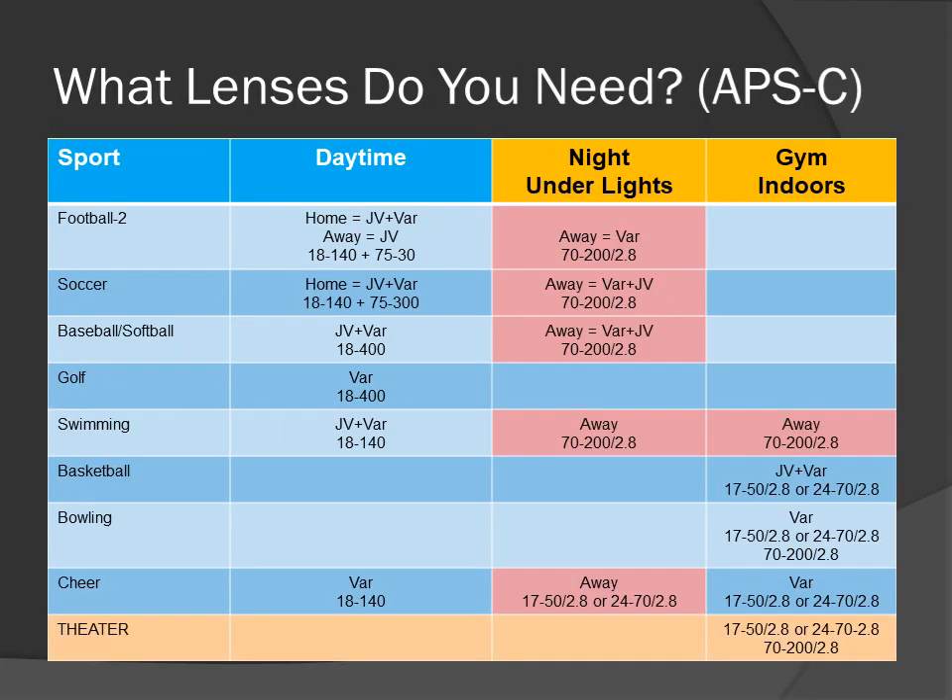What lenses do you need for APS-C? Remember this screen — this is from the requirements video. You need to look at your sports and your situation. Remember the away games? If you don't shoot at away games, you don't need away game lenses, so you can simplify your selection. But remember, you may have things beyond just sports, like the theater, if you have a theater.